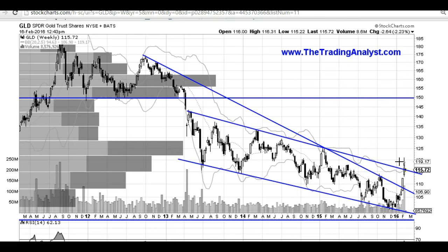This is the weekly time frame on gold. If you're looking at the daily time frame on gold, you may see some overbought conditions. We just need to settle down a little bit near 115, and I believe in the long run, gold is going to be heading much, much higher — potentially all the way up to 150. Yes, I said 150.